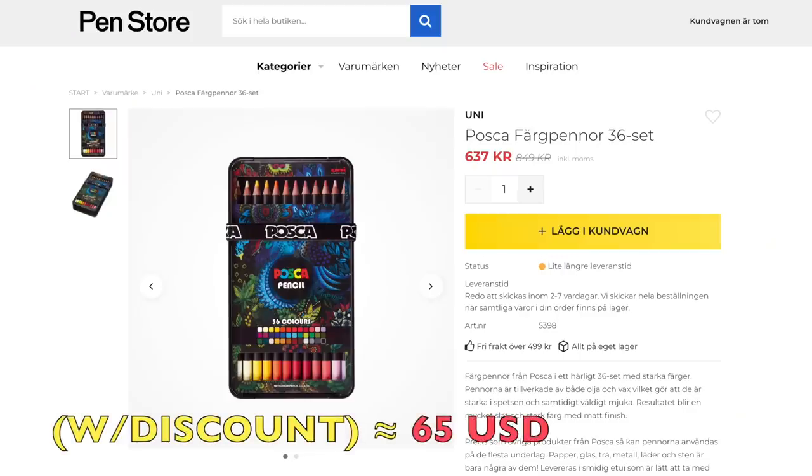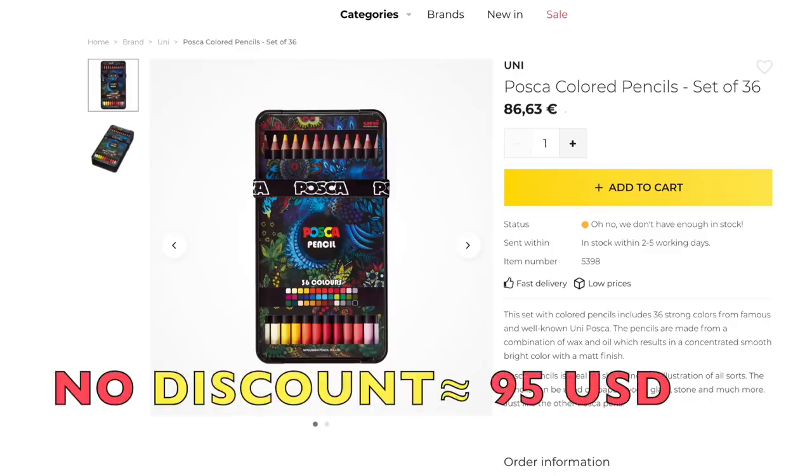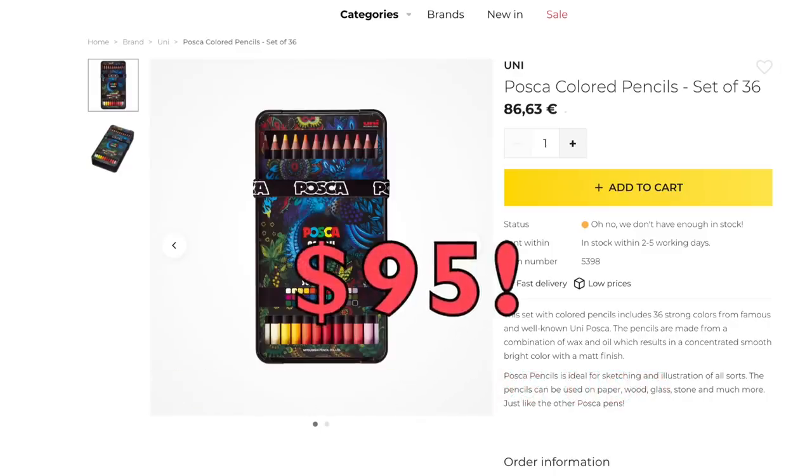There are also pastel crayons, but I only got the color pencils for now because let me tell you, these guys were not cheap. Even with a discount, this set of 36 color pencils costed more than a set of 36 Faber-Castell Polychromos color pencils, which are high quality color pencils. So I'm assuming with a price like that, these color pencils should be pretty dang good.